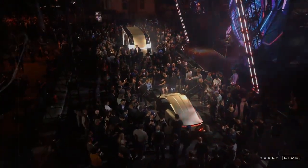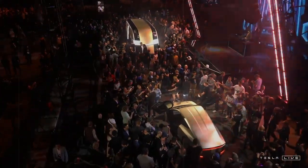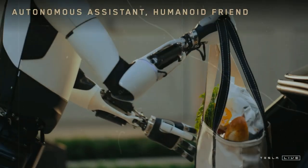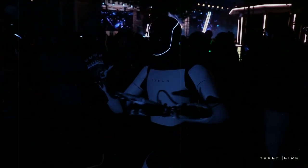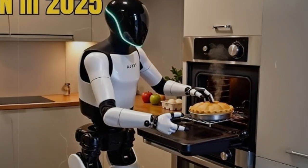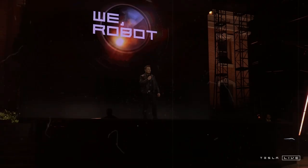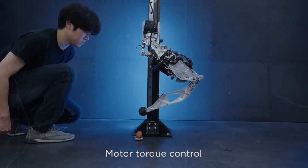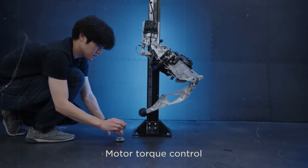Outfitted with multiple 2D cameras and sensors similar to those found in Tesla's vehicles, the robot can interpret movement, recognize human faces, and even detect unusual behavior, making it suitable for roles in surveillance and security. Thanks to its robust 10-hour battery life, Optimus could serve as a nighttime security guard or provide daytime caregiving support. In healthcare scenarios, it might assist with moving patients, helping them eat, changing clothes, or even tracking vital signs like heart rate and blood pressure and transmitting that data in real time to medical staff.